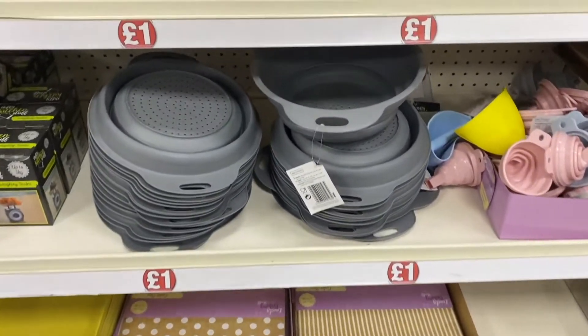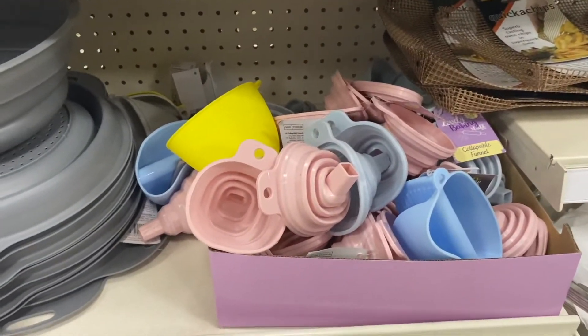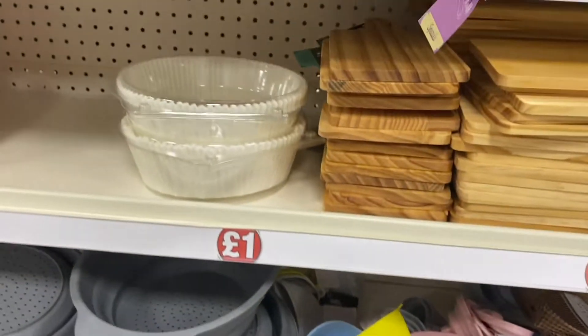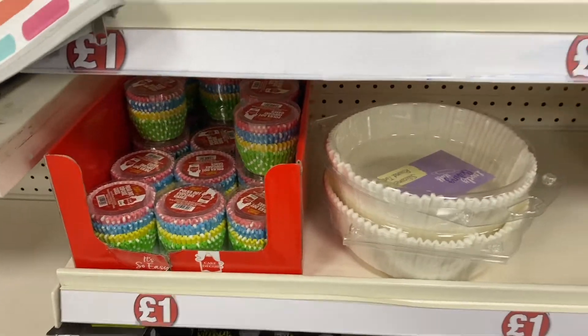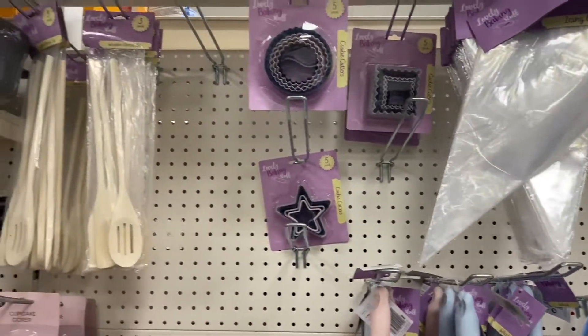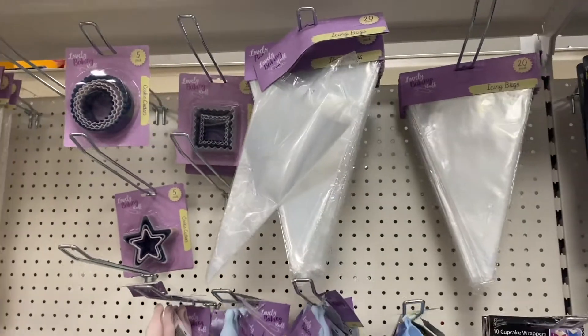I moved on to the baking area — I've been getting into baking recently, and with my birthday coming up we're going to be baking some cookies, so I really enjoyed this section. I love the giant cupcake case, and those piping bags look so fun to use — I really want to try one out one day.